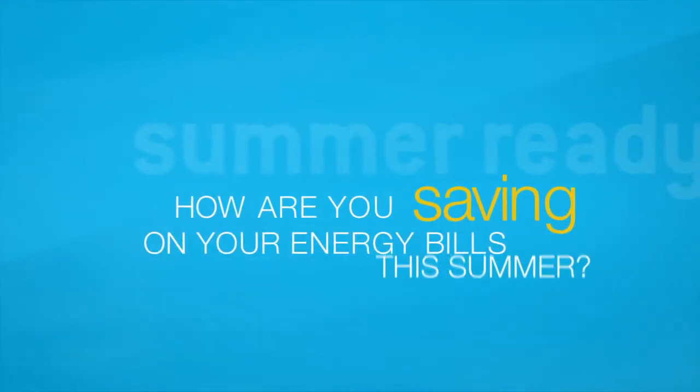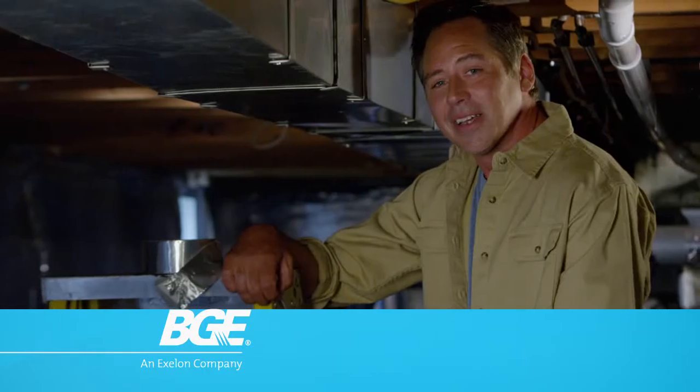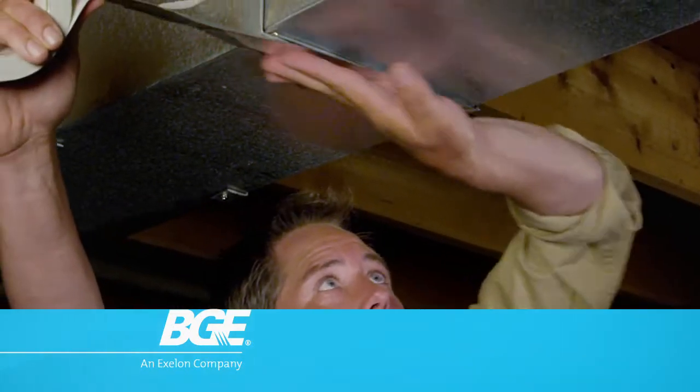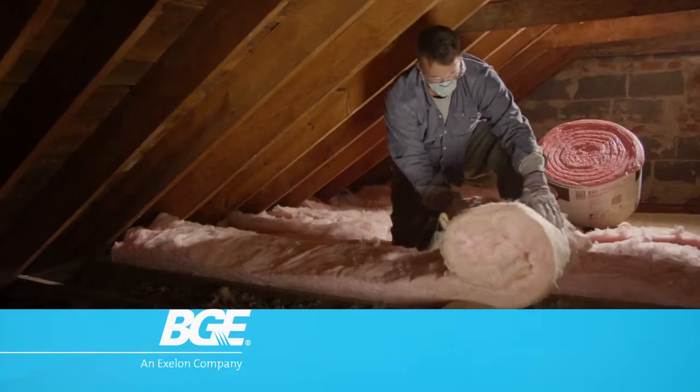How are you saving on your energy bills this summer? I'm using more fans to make it feel cooler. I'm sealing up leaks in my ductwork. BGE customers are making their homes summer ready by using less energy and being more efficient.